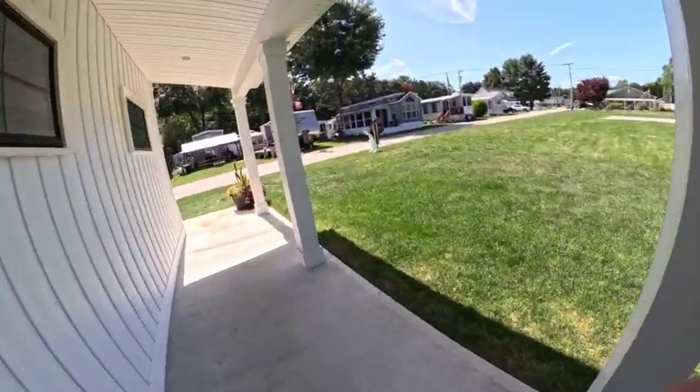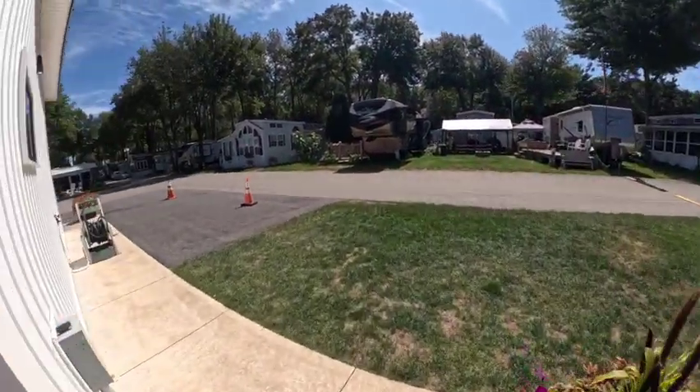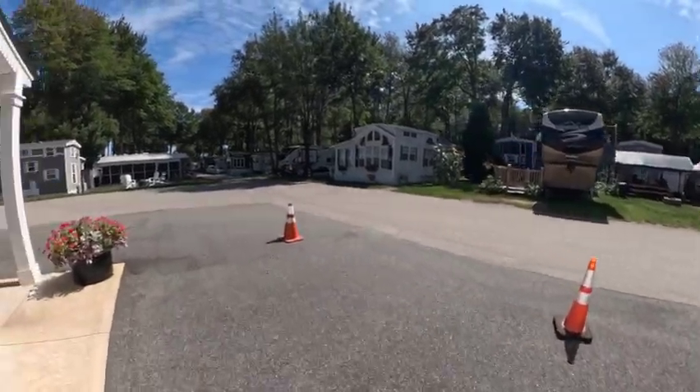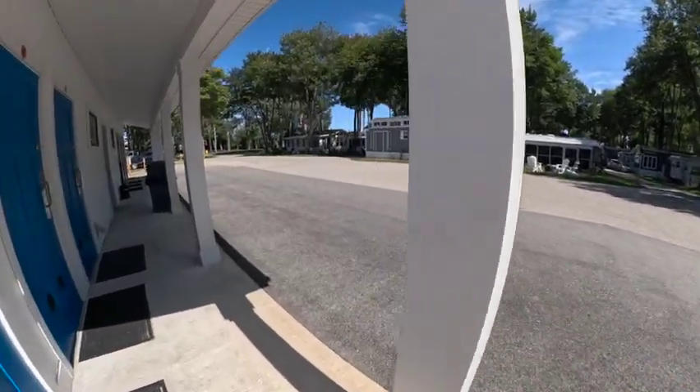It's really nice over by the seasonals too. They've got these like house-style setups — destination trailers and some people take their fifth wheels and turn them into built-ins.